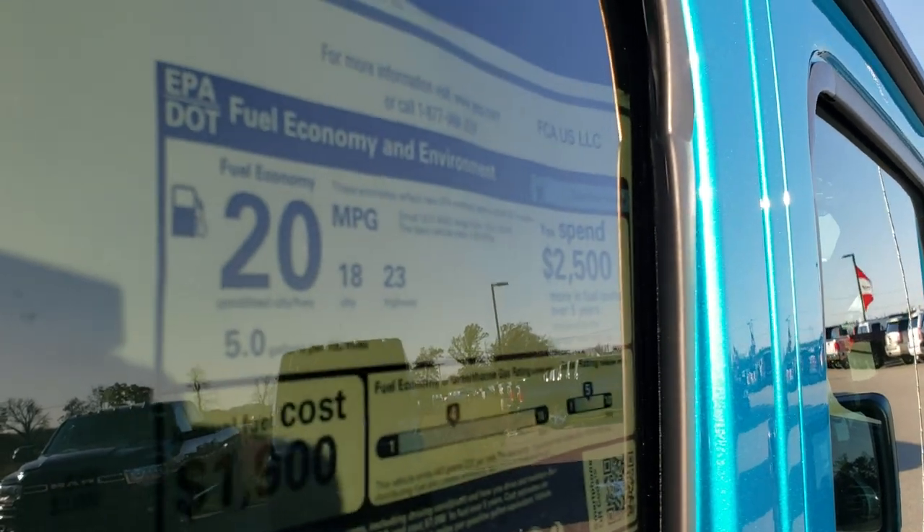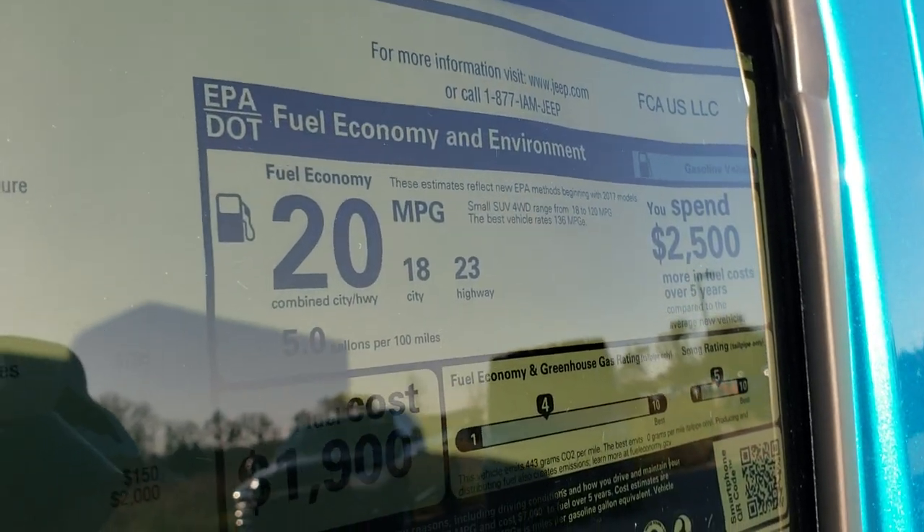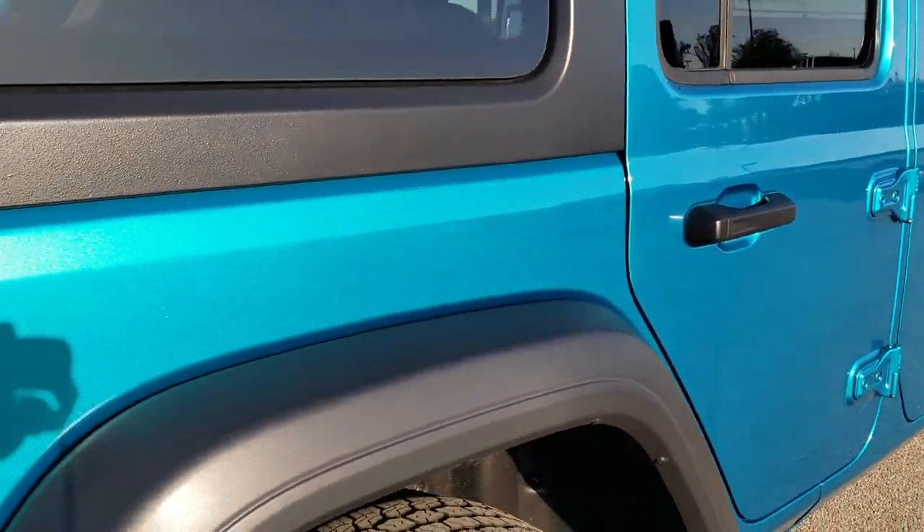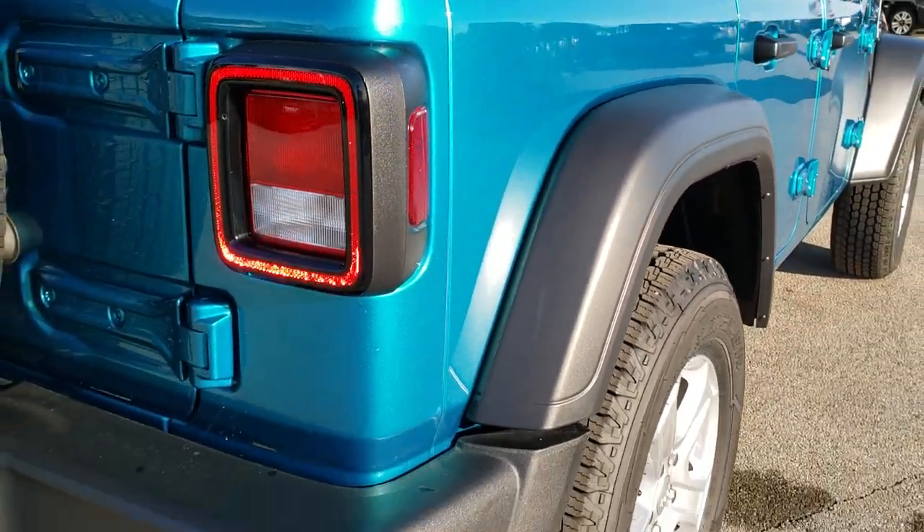Sirius XM radio and the all-terrain tires are a $295 option, for a total of $41,270. It has the 3.6-liter in it, and you get 23 highway, 18 city for a 20 average. I think my old JK got right around 18 average no matter what I did.